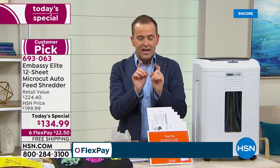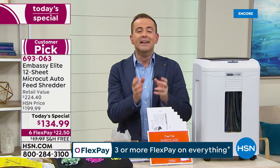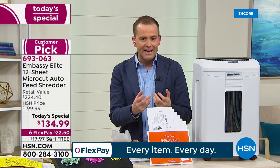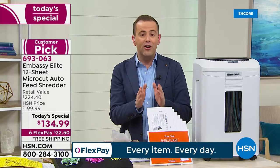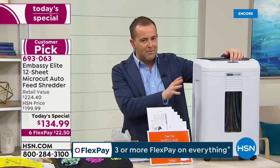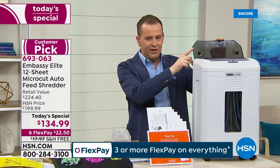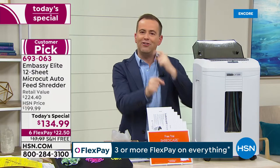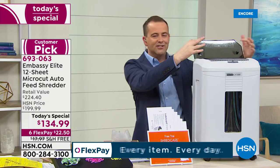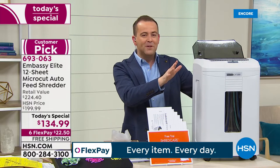Tonight we'll show you the importance of a micro cut shredder versus a cross cut and a strip cut. Most folks who buy shredders don't buy this type because it's typically way too expensive. Tonight on HSN we're going to show off micro cut shredding at a price that is truly unheard of in the industry. This has a bigger capacity — 12 sheets at a time — with an auto dock feeder. You can stack papers up, press the button, and let it do its thing.